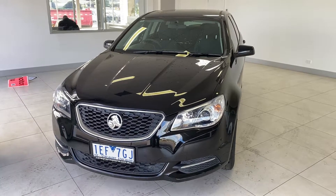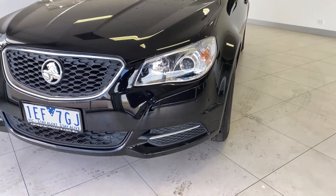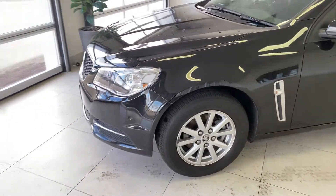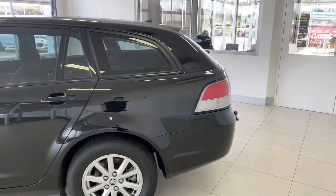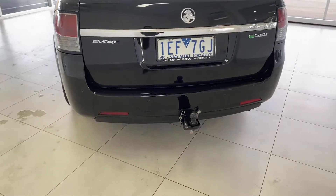Hello and thank you for your interest in our 2015 Holden Commodore VF Evoke Wagon. This vehicle comes with front park sensors, so it makes it that much easier to park in tight spaces. The Commodore also comes with 18 inch alloy wheels and a tow bar fitted, so the car's already set up for you — nothing needed to be added on.